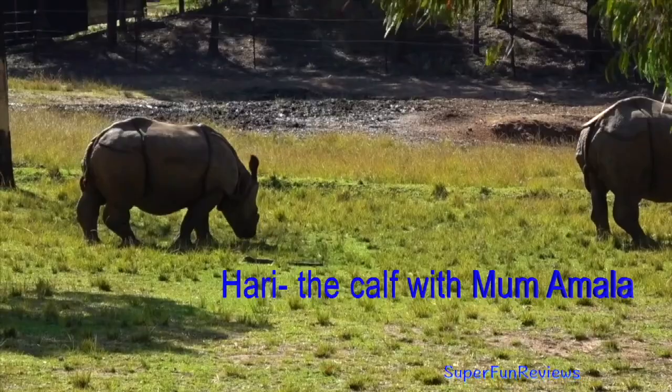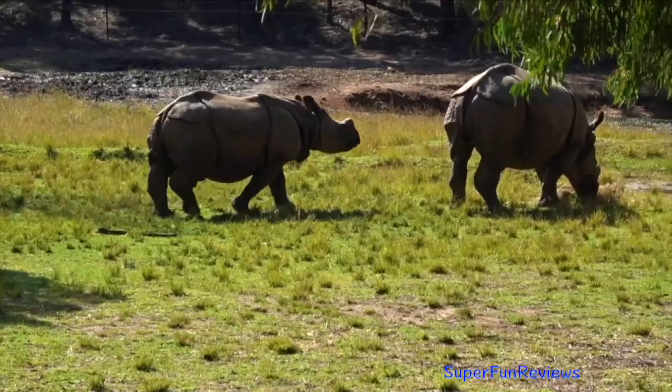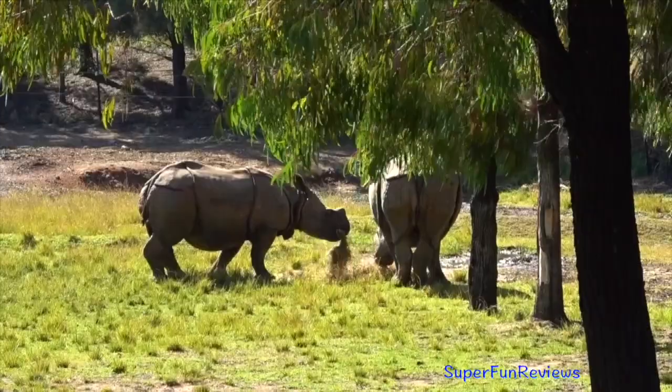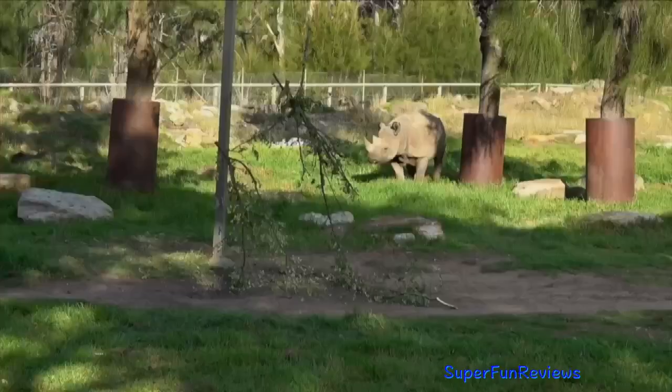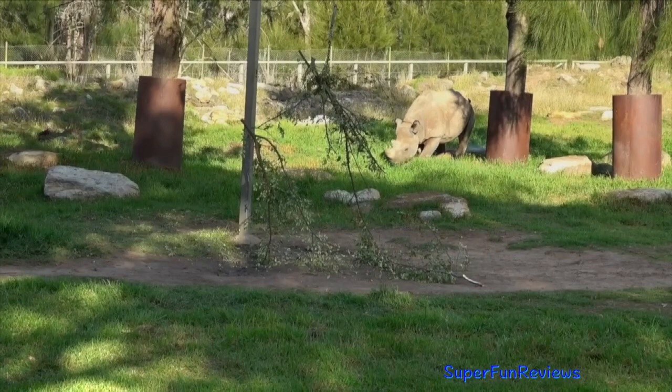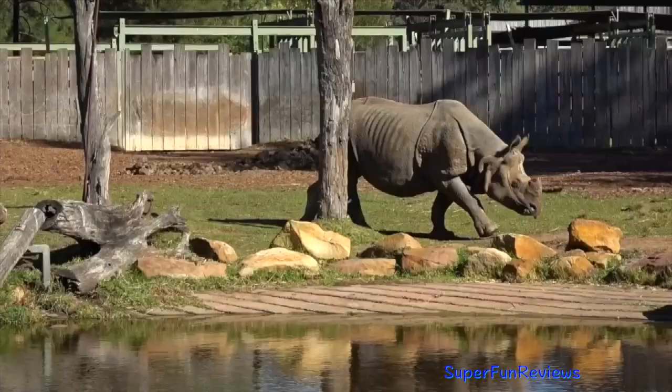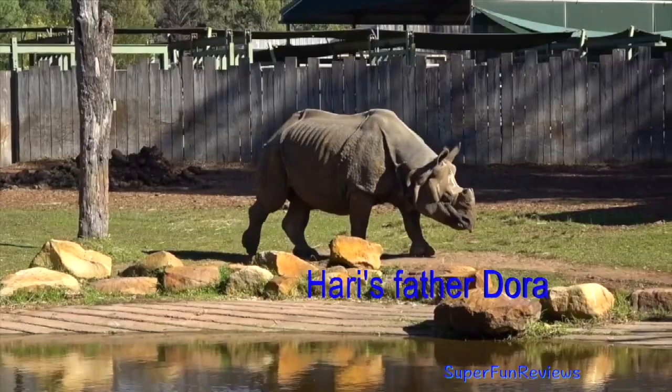This is the baby rhino, Hari. He's just walking up to his mum, Amala. It is difficult to distinguish between males and females apart from when they urinate. And here's Hari urinating. The penis is curved backwards, allowing the characteristic redirected urination for a male. This is Hari's father, Dora. He's kept in a separate enclosure so he doesn't bother them.